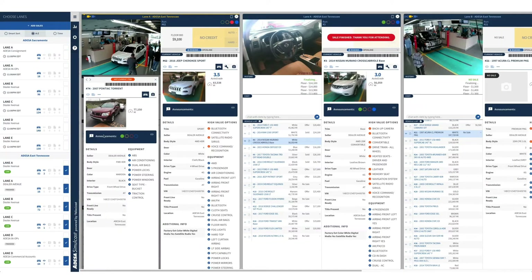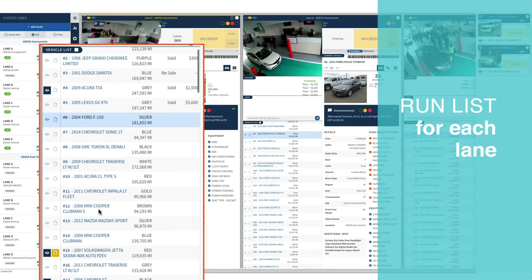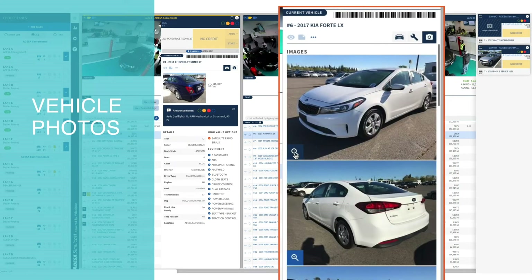Everything you need to evaluate while you're bidding is at your fingertips, including the run list, condition reports, and vehicle photos.